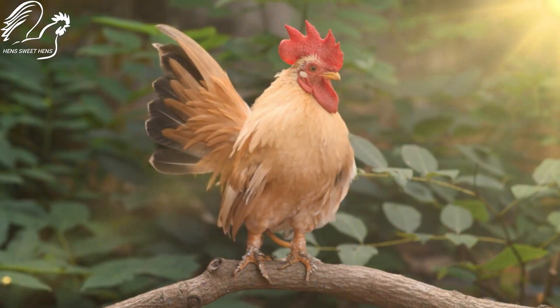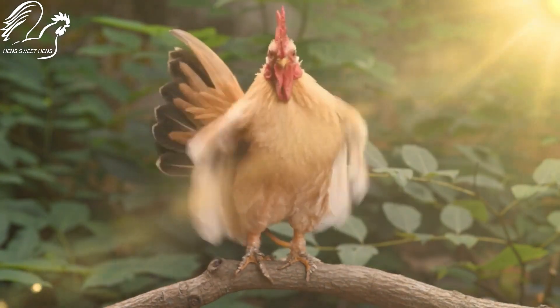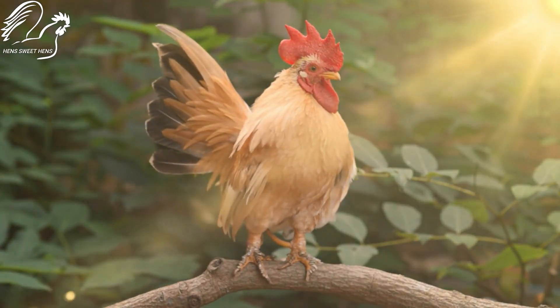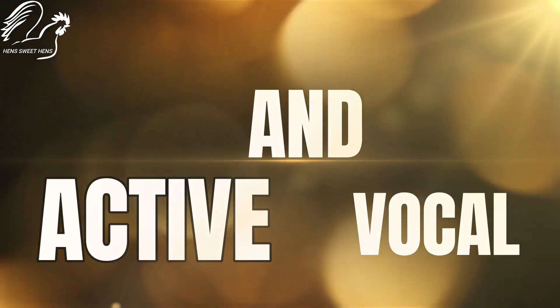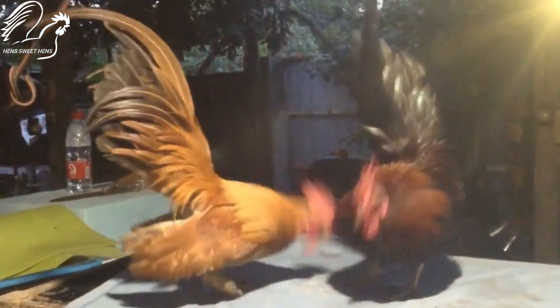Serama chickens are known for their upright posture, flowing tail feathers, and sweet faces. They are also surprisingly active and vocal for their size. They love to scratch and peck in the dirt, and they'll often crow and cackle to let you know they're happy.